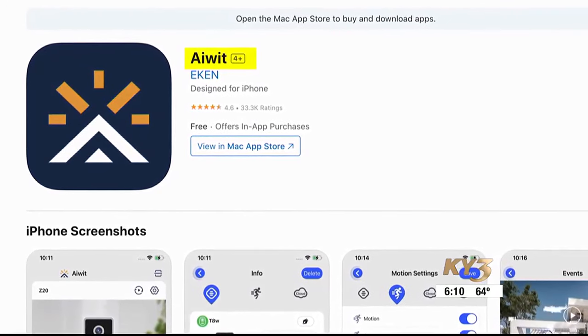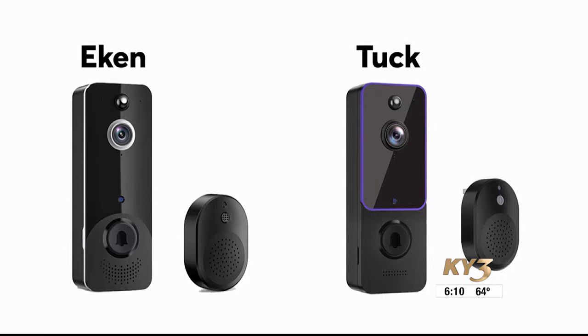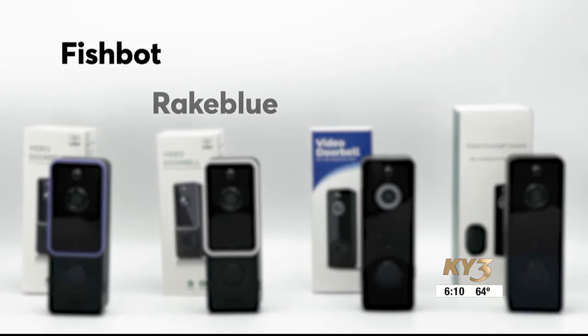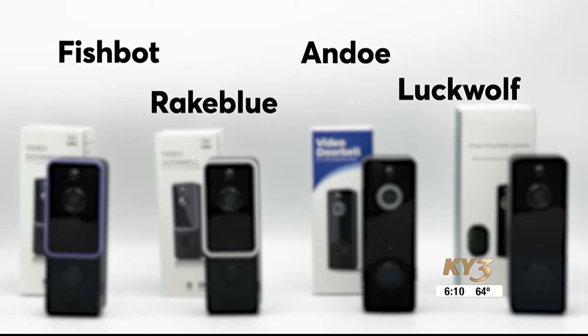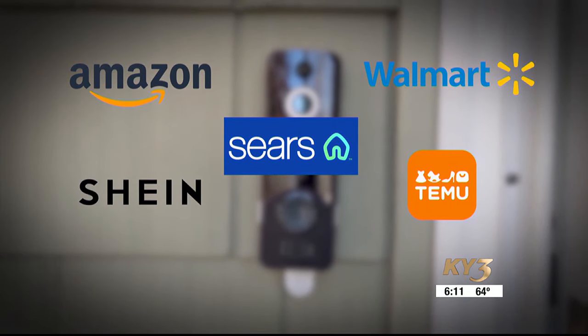They all use the same mobile app called AWIT. The devices CR tested are sold under the brand names Ekin and Tuck, but the doorbells were found sold under many other brand names, including Fishbot, RakeBlue, Ando, Luckwoof, and more. Retailers like Amazon, Walmart, and Sears sell them.